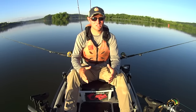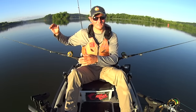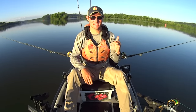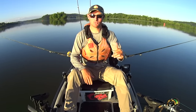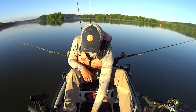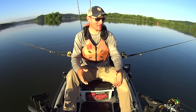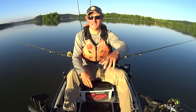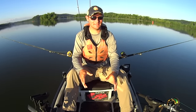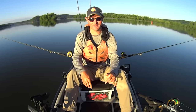In my last two catfishing videos I took a section of the river and started drifting downstream following along that main channel ledge, and had some really good productive trips. That first video I covered a small section, the next video I picked up right where I left off, and today is just a continuation. I got some skipjack and some white bass for bait, and that's what I'm going to be using today.